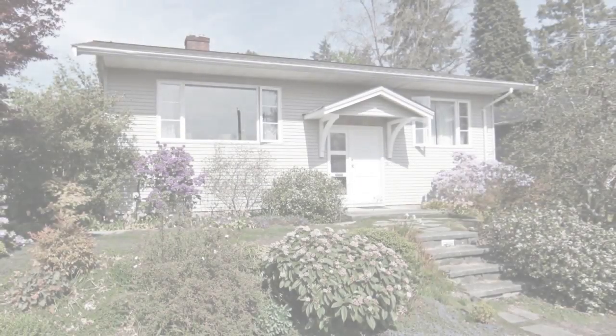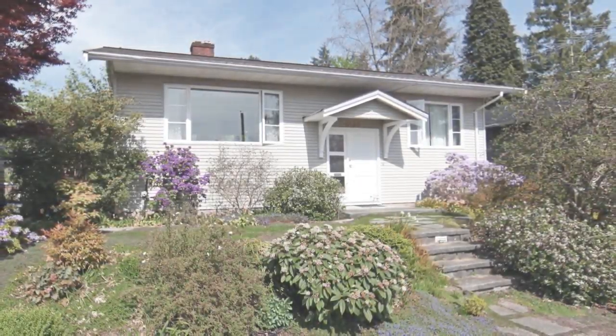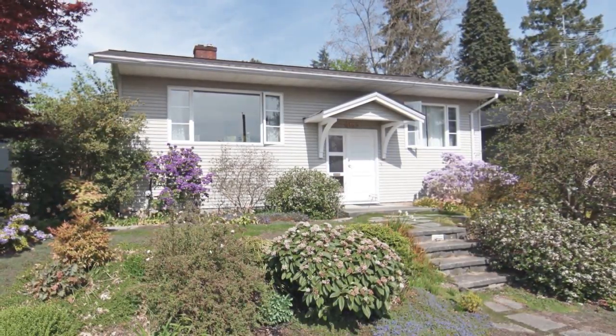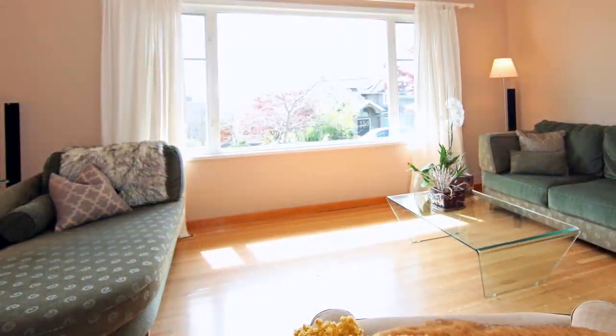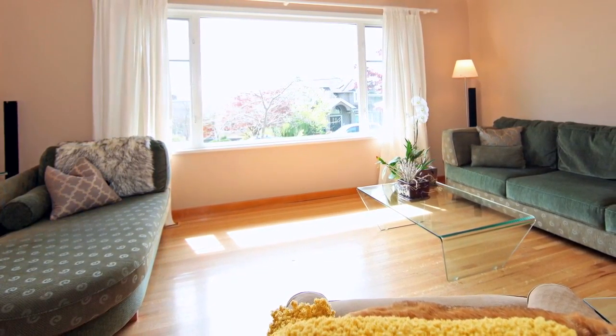Welcome to 6135 Carson Street, a beautiful family home in the popular South Slope Burnaby neighborhood. Come inside and your living room will invite you in with an expansive window and elegant hardwood flooring.